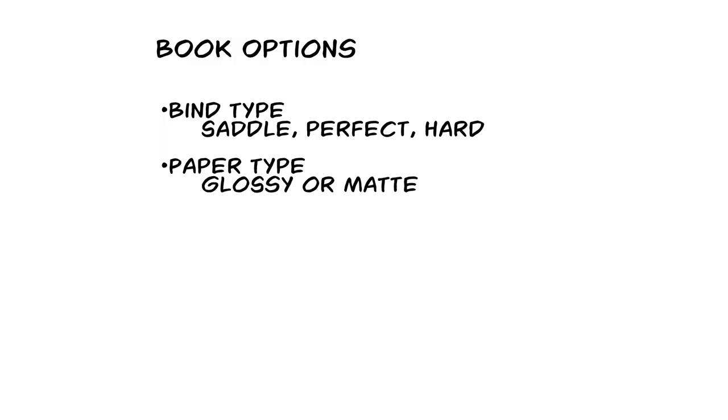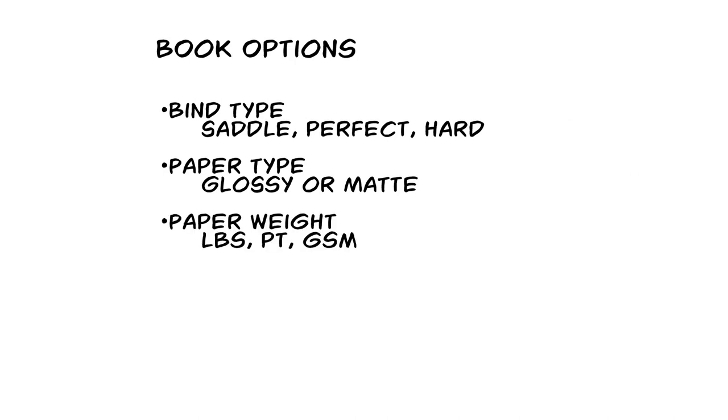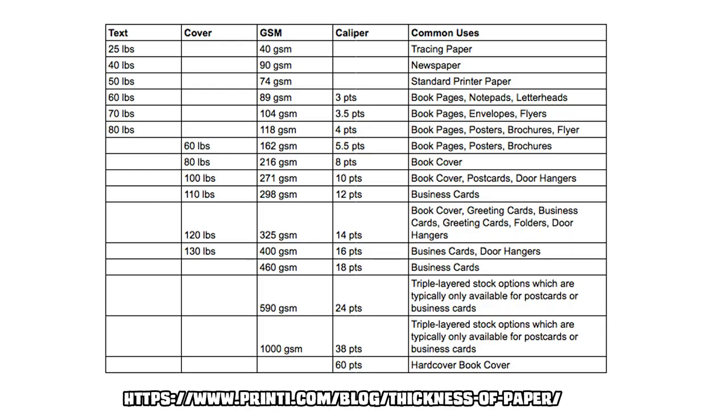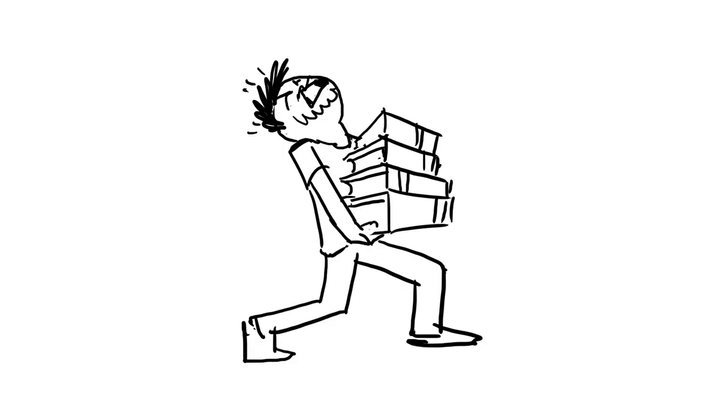Next up is paper type — usually glossy, which is the shiny paper with a sheen on it, or matte, which is the non-shiny paper without the sheen. Then you have the thickness or weight of the paper. Different printers in different countries identify their papers in different ways. You can always ask them to send you samples so you know exactly what you're getting. Comic book pages in the US are usually around 80 pounds, and the heavier the paper, the more expensive it will be to print your book.